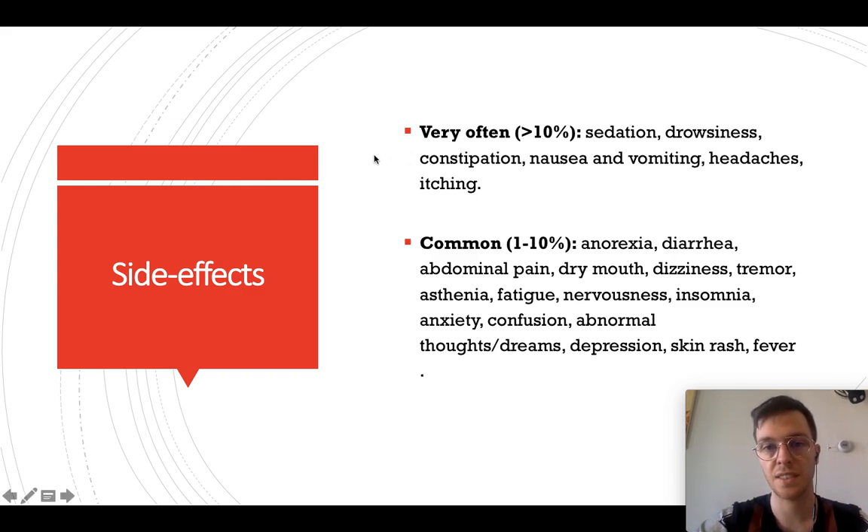For side effects, this is just a small selection. Commonly, more than 10% of all people will experience sedation, drowsiness, constipation, nausea, vomiting, and headaches. Between 1 and 10% may get anorexia (loss of appetite), diarrhea, abdominal pain, dry mouth, dizziness, tremors, and others. If you think you may be experiencing one of these or any other side effect, please check your leaflet and contact your doctor.